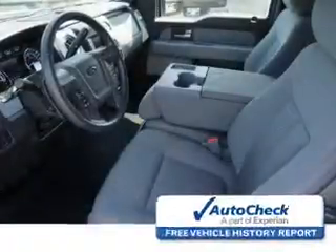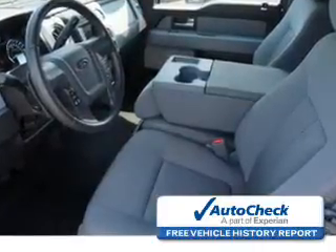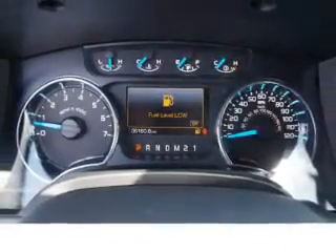Anti-lock brakes. Be confident in your purchase with an AutoCheck Vehicle History Report, the industry's trusted vehicle history provider. Great quality at a great price. Call or click to contact us today.